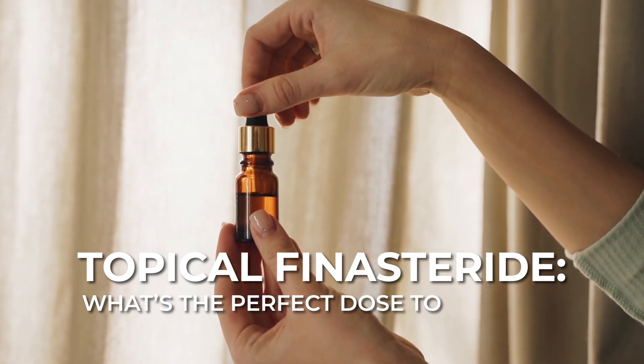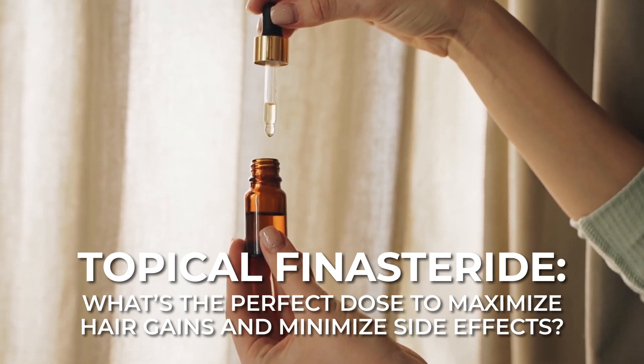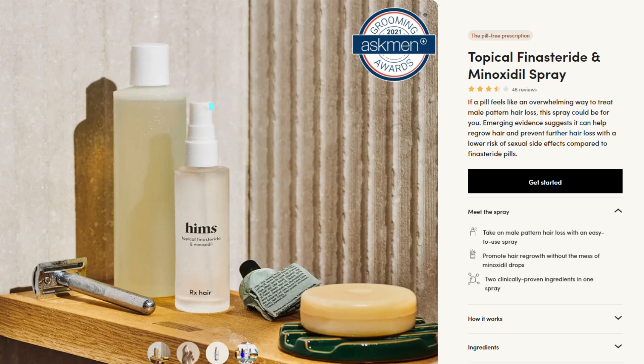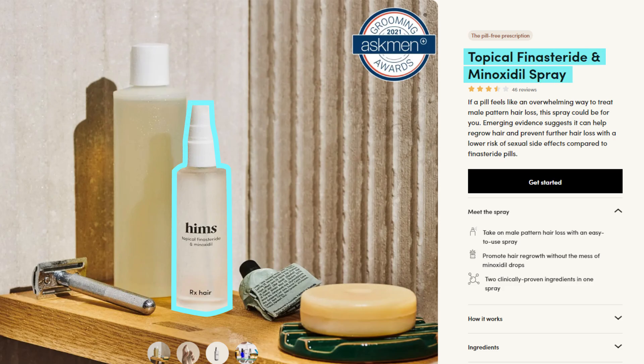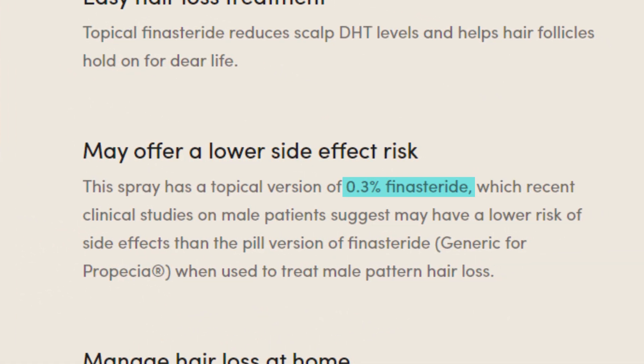What is the perfect dose to maximize our hair gains while minimizing our risk of side effects? It's probably nothing close to what the big brand telehealth companies are prescribing people. If you're using topical finasteride, I highly recommend you watch this video and get your DHT levels tested to see how much is actually going systemic.